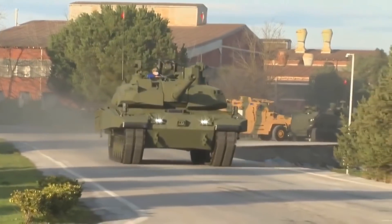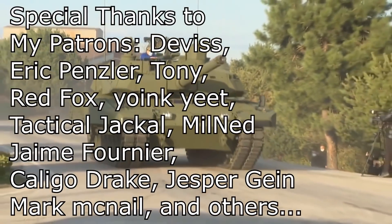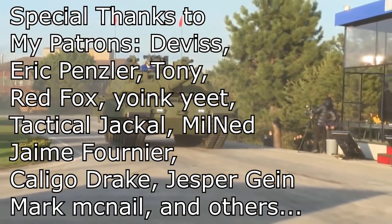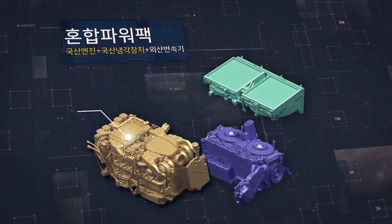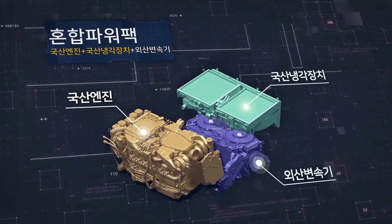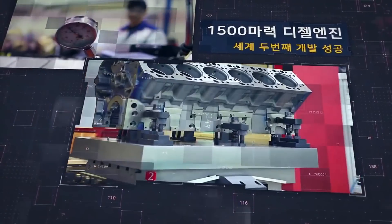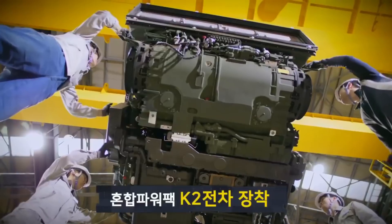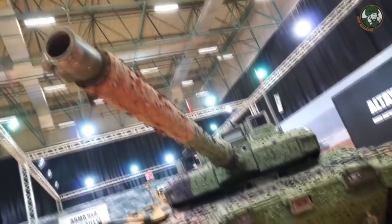The Turkish Altai tank has since its reveal been plagued with problems regarding its adoption. Most notable is the production of its engine and transmission. Turkey had a deal with South Korea to produce their engine under license, since Germany did not allow exports of their engine to Turkey. But South Korea was slow on developing their own engine and transmission, which would also be used on their K2 tank. This meant that the Altai project had been halted without the power pack.